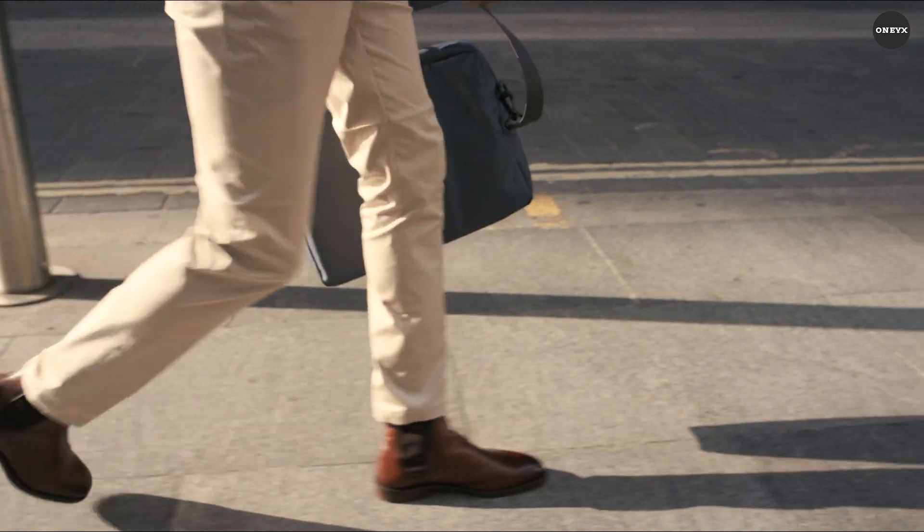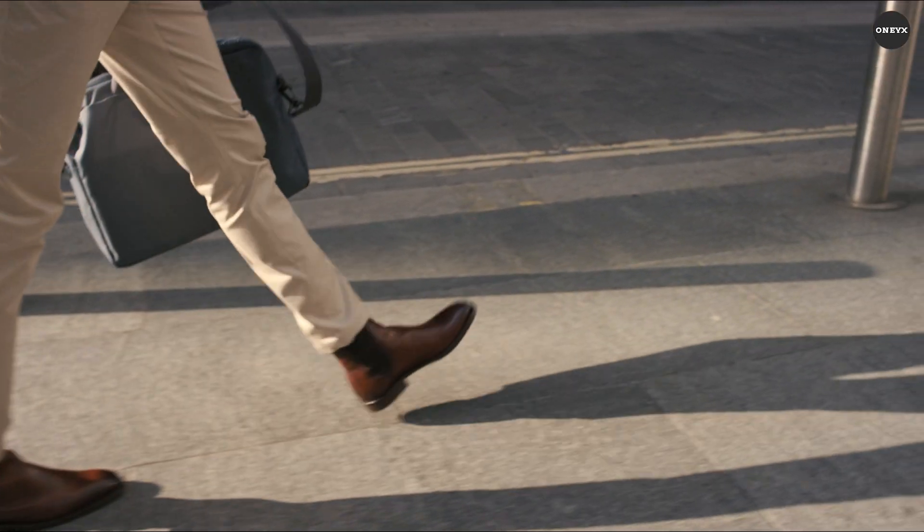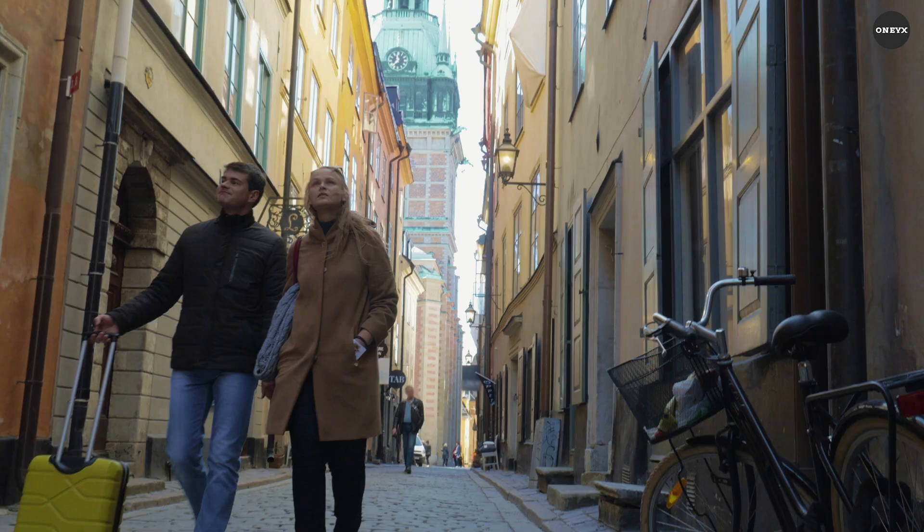Choose a size that accommodates your needs and personalise it with your initials or a monogram for a truly unique touch. This luxurious travel companion will elevate your summer adventures and ensure you arrive in style.